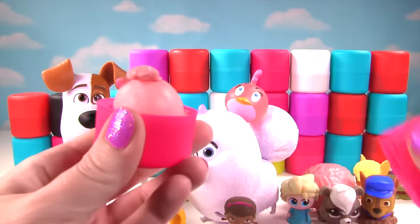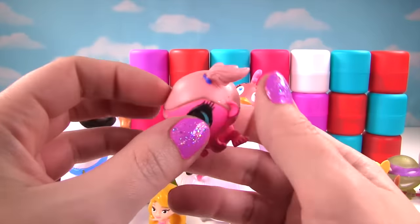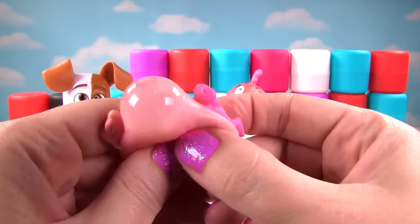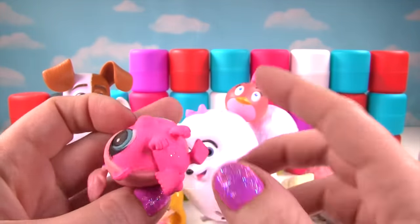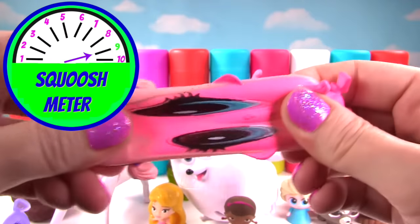Here we go! Who's inside? Whoa! We got Minka — another one from Littlest Pet Shop! Let's give her a squish! And another squish! I love these little feet down here! And she's pretty squishy, so she also gets a nine on the squish meter!